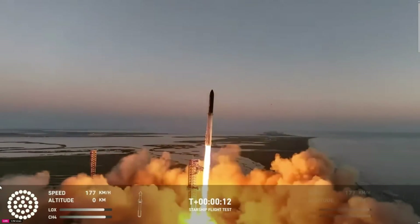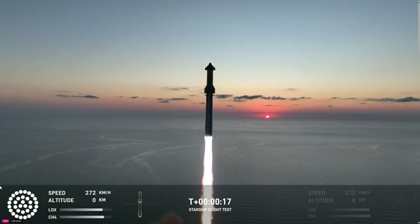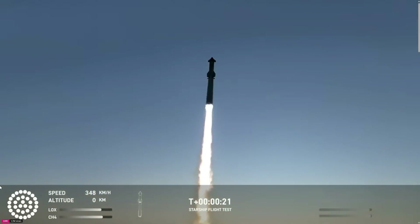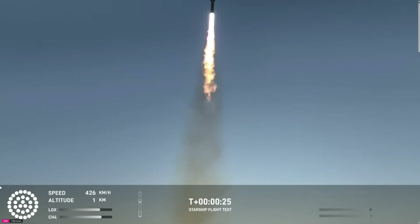Vehicle is pitching downrange. Booster and ship refreshing nominal.